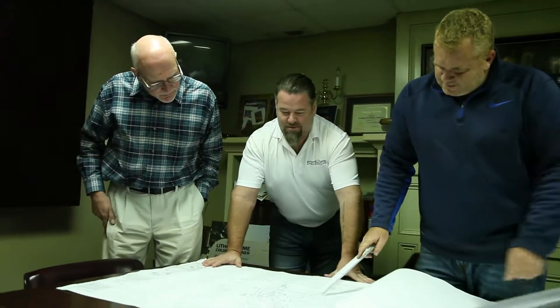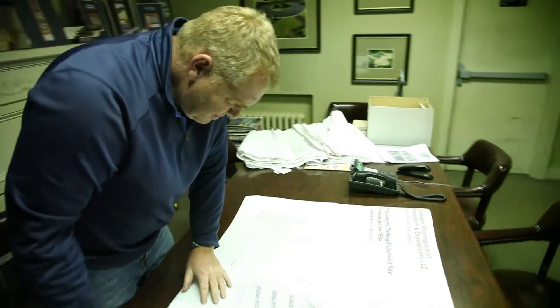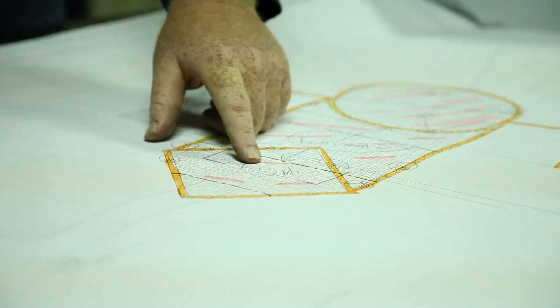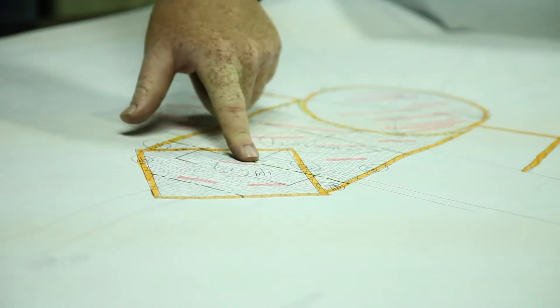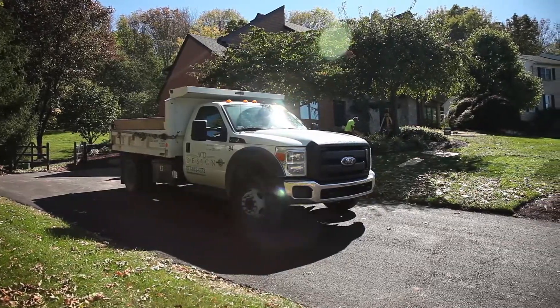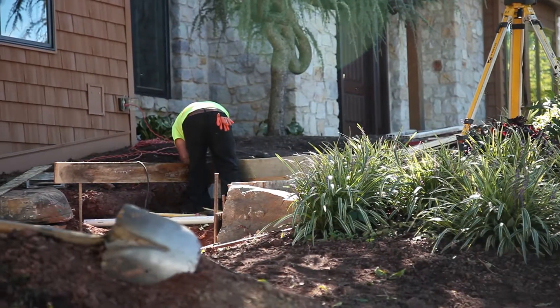Stamped concrete really has its benefits from a price standpoint, as well as design. The design is limitless. We have a team of designers that when you call our office, the first interaction you'll have with an employee of ACD is you'll have a designer come to your home. They'll show you pictures, they'll show you ideas, they'll interview you and figure out what will really suit your home. They will come up with a drawing and review that with you.